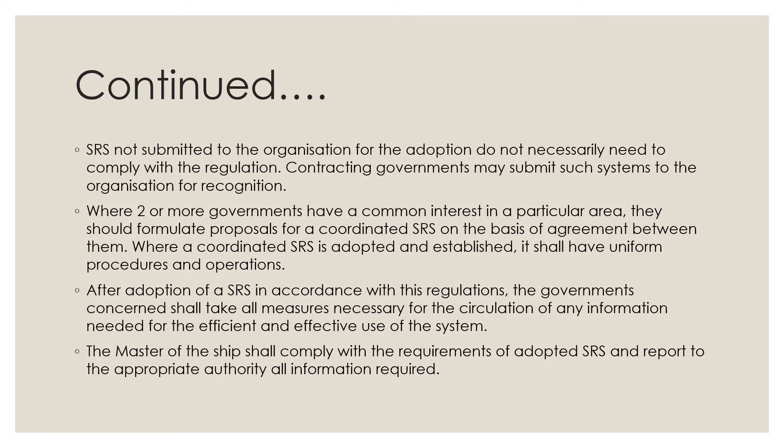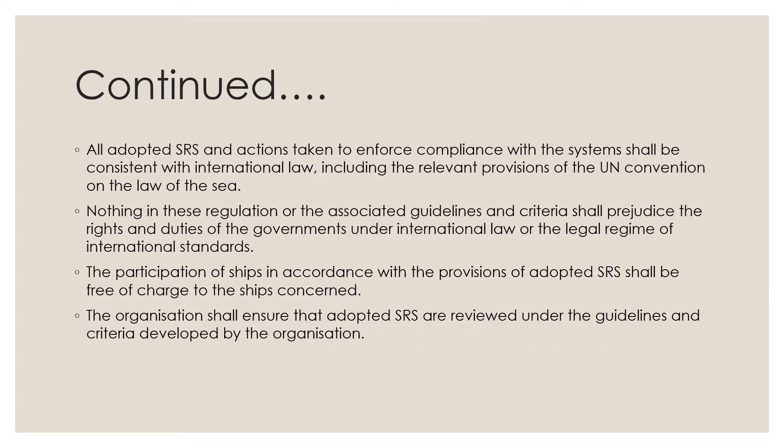All adopted SRS and actions taken to enforce compliance with the systems shall be consistent with international law, including the relevant provisions of the UN Convention on the Law of the Sea (UNCLOS). Nothing in this regulation or the associated guidelines and criteria shall prejudice the rights and duties of governments under international law or the legal regime of international standards.